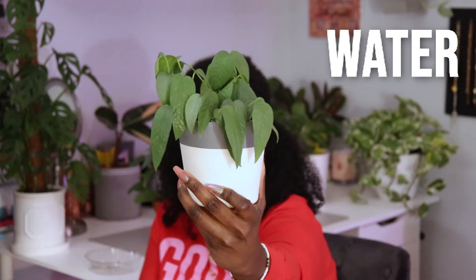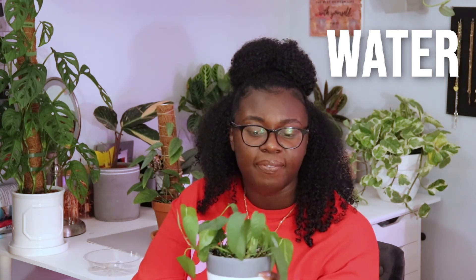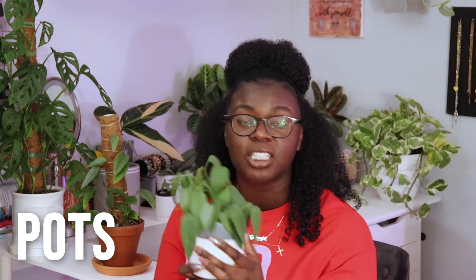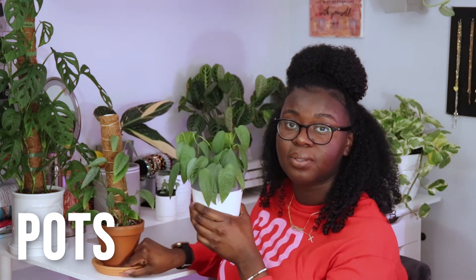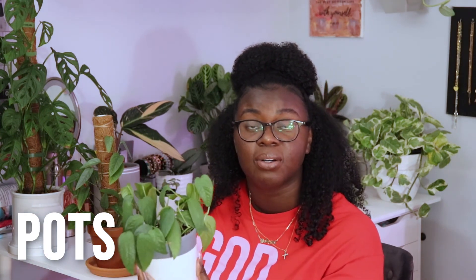For watering this one, it's very droopy right now — that's how I determine it's thirsty. I used to use a moisture probe but I've gotten better at noticing droopy leaves. I also add a little chelated iron, Super Thrive, and fish emulsion depending on whether the plant is growing. This plant's pot is also terracotta, but I painted it white and gray, so it holds moisture more than an unpainted terracotta pot, meaning I water it a bit less.